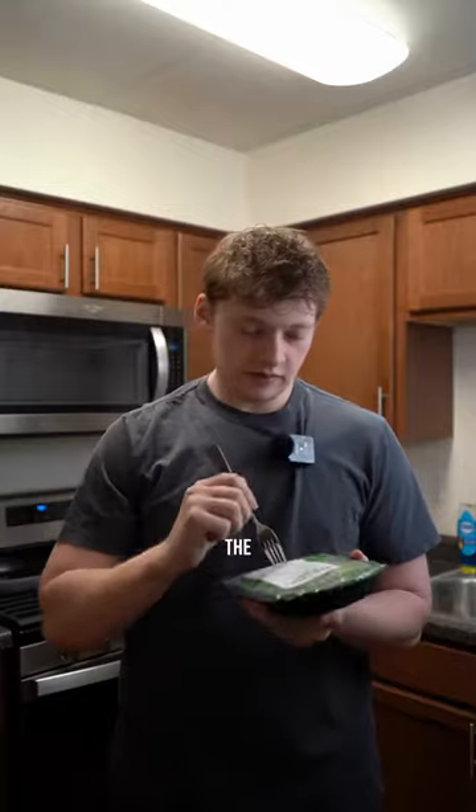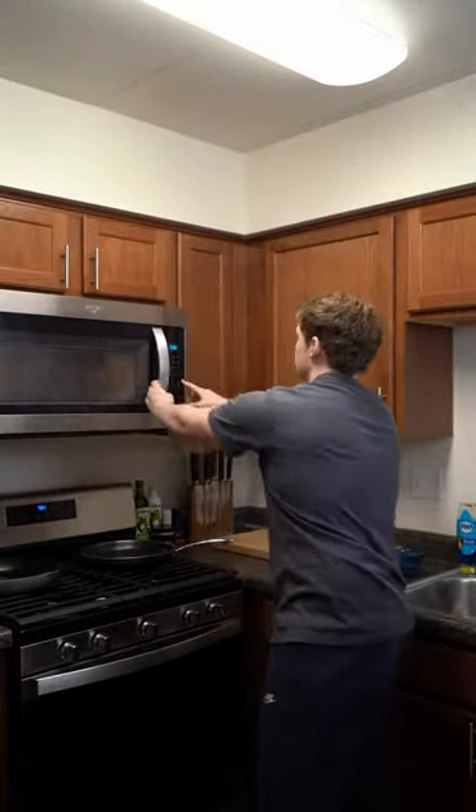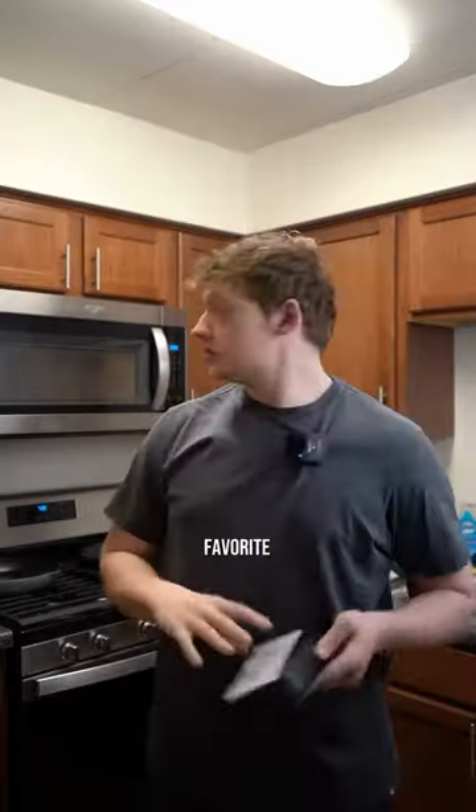I like keeping mine in the freezer and then just microwaving them — four minutes in the microwave. My favorite so far is the meat lover's pasta that's in the microwave right now.